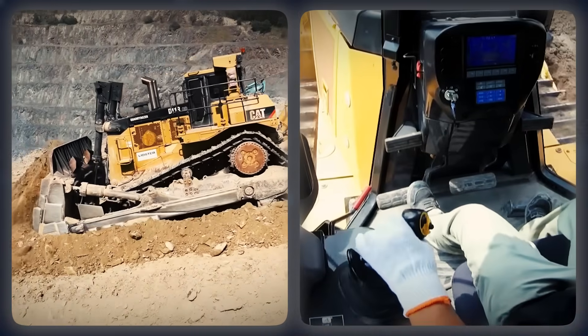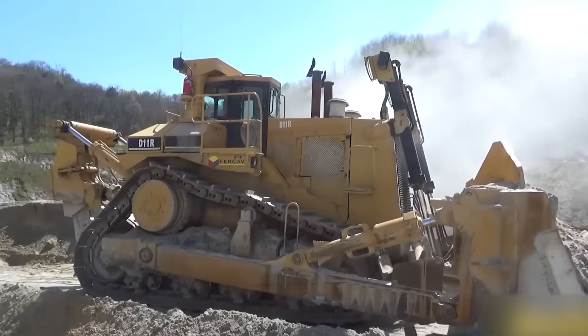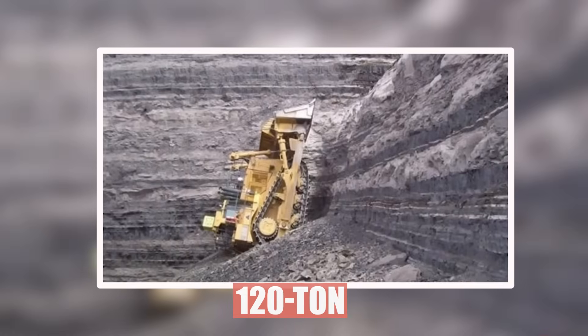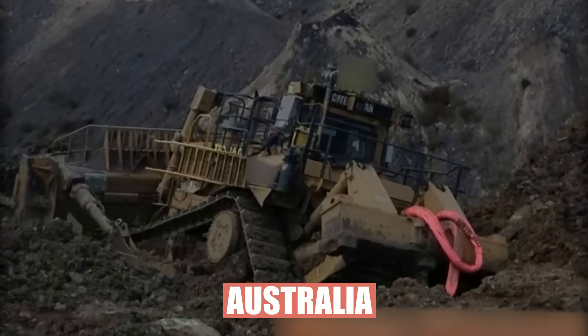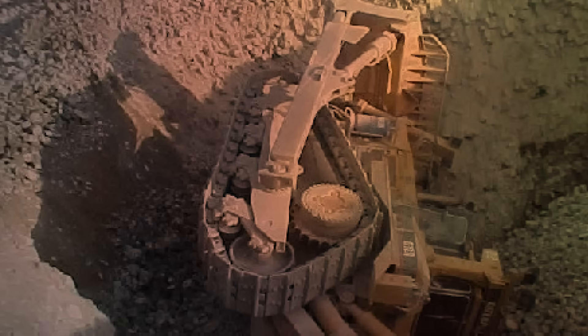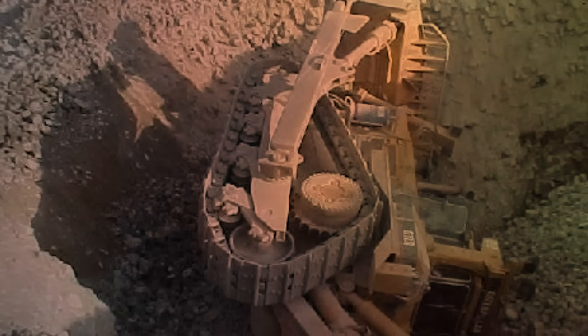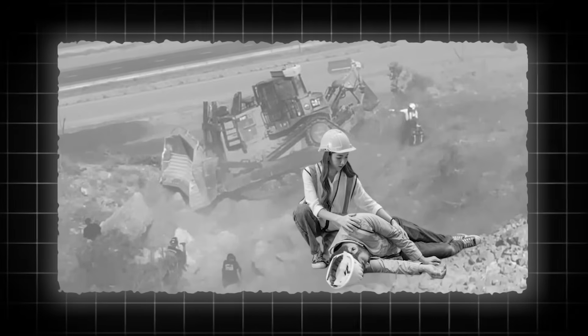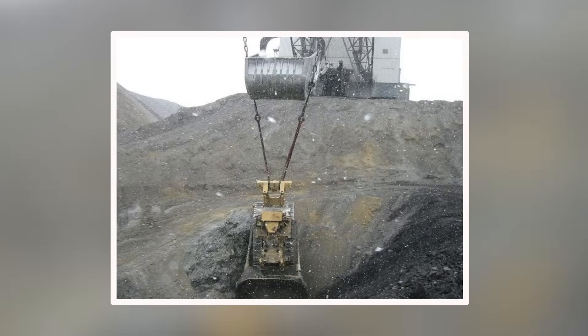You'd start down a slope, tap the brakes, and realize those brakes were begging for mercy. They'd overheat, fade, and before you knew it, you were riding a 120-ton sled straight down a hill. There's a story from a quarry in Australia where one of these beasts lost its brakes on descent, smashed through a safety berm, and nose-dived into a gravel pit. The operator survived, but only because the cab stayed mostly intact. The dozer? Not so much.